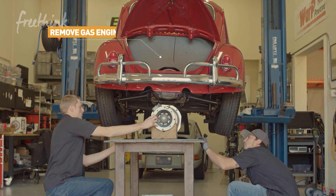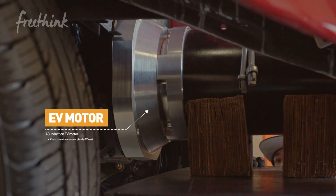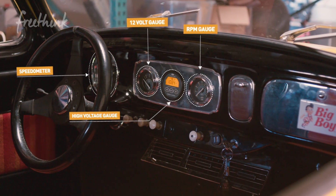We remove the gas engine and we install the motor, flywheel, and clutch assembly. We put a lightweight lithium battery pack in it and a charger, some instrumentation, and you're pretty much good to go.